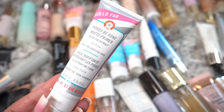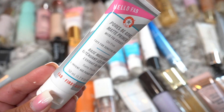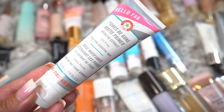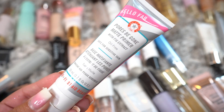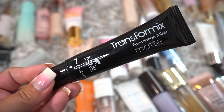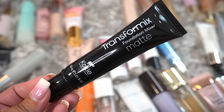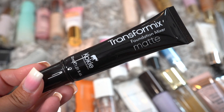This is the First Day Beauty Pores Be Gone Matte Primer. I love First Day Beauty products — it's my mom's favorite because she has such sensitive skin. This is a newer one I have not tried yet, so I'm keeping it. This is from Koki Cosmetics, the Transfer Matte. I'm actually going to declutter this — I haven't tried it, but it's brand new and I think it could go to a good home.